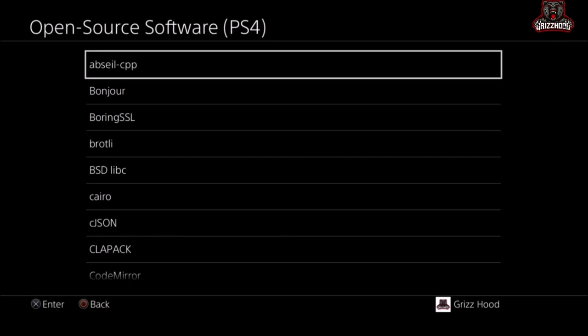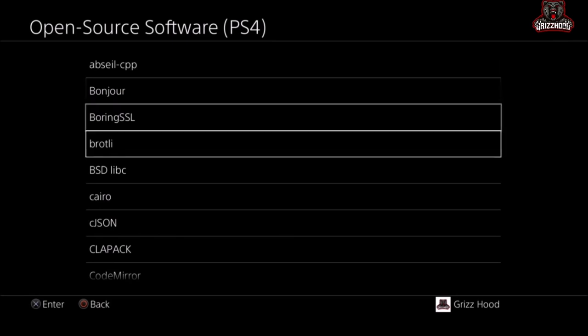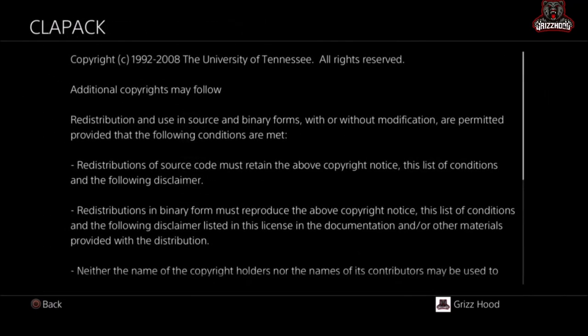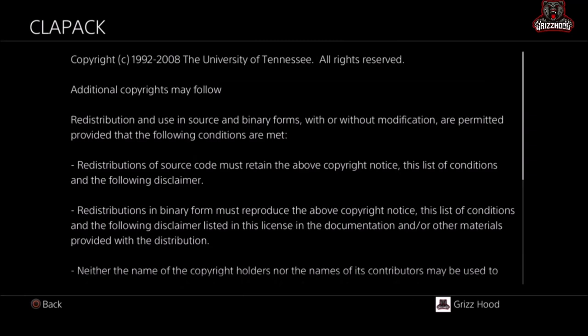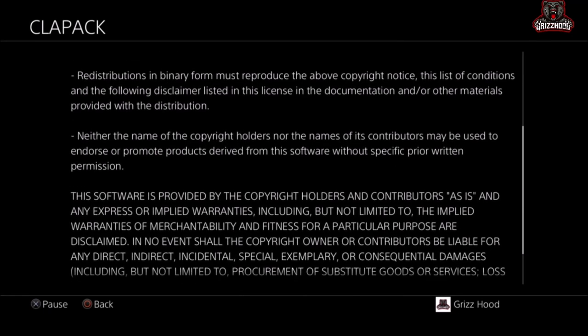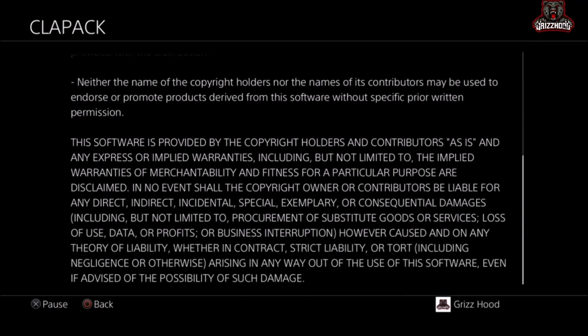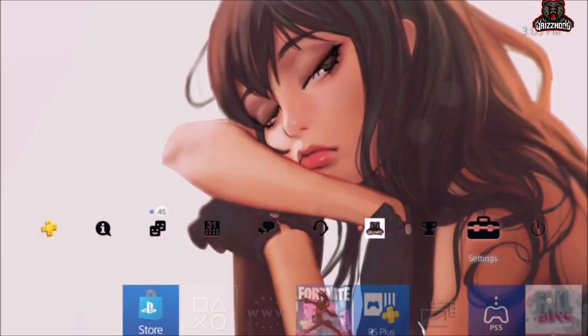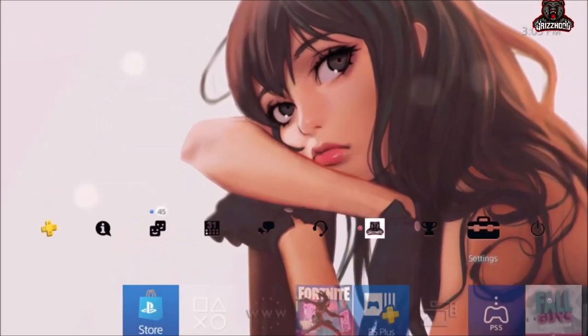Once you're here, scroll down to the one that says Clap Pack. Select X on it one time. You do not want to touch your controller — just let it scroll all the way down to the bottom by itself. Once it hits the bottom, keep selecting Circle until you get back to the main screen.